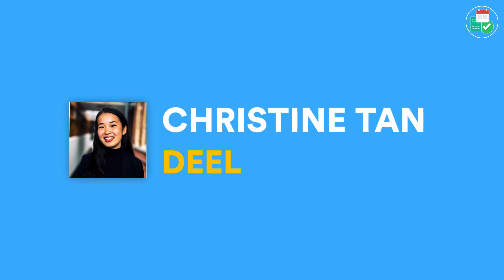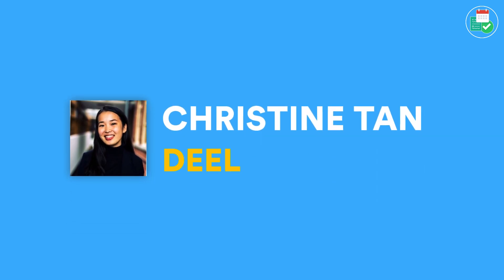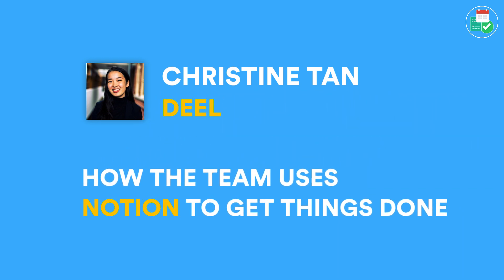We've got one use case from the startups — from Christine Tan from Deal. Deal is a payments service and as you can imagine they're using it to organize how they work as a team. Here's a little snippet from how Christine and her team are using Notion right now. Deal is the payments and finance solution that helps pay your remote team wherever they are — streamlining compliance, simple payments, and automated invoicing, no matter where your team is based.